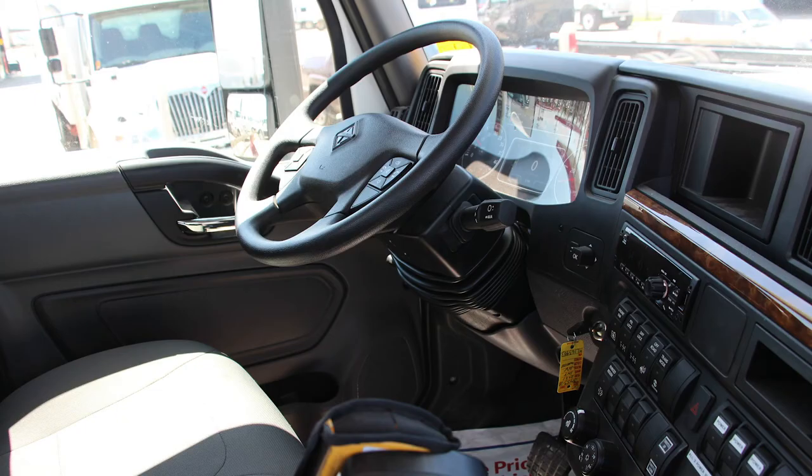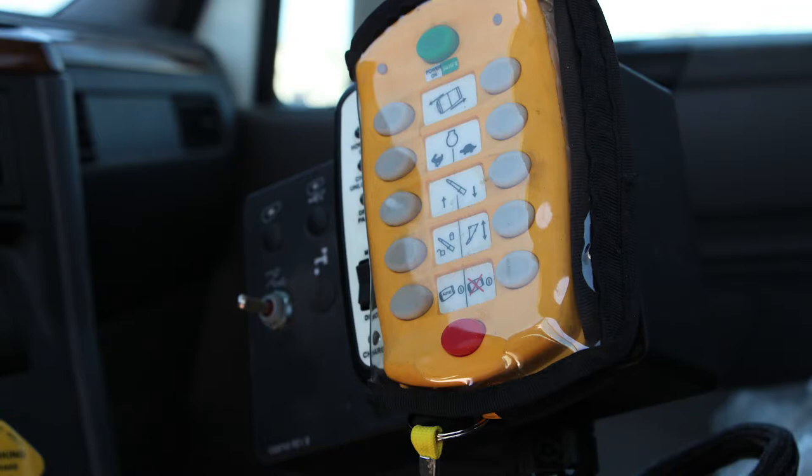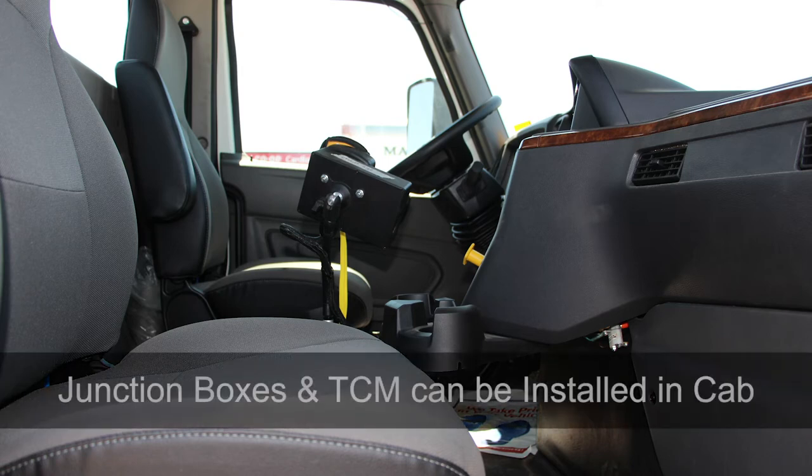International HV mixer trucks feature the industry-leading Diamond Logic electrical system, coming with over 200 pre-programmed PTO accommodations. Remote body switches can also be custom programmed to control concrete chutes and water valves, and any switch can be relocated by you without any wiring changes. Another great feature is the junction boxes and TCM are built within the cab to keep them safe from environmental damage and lasting much longer.